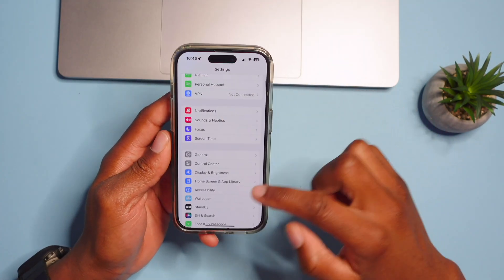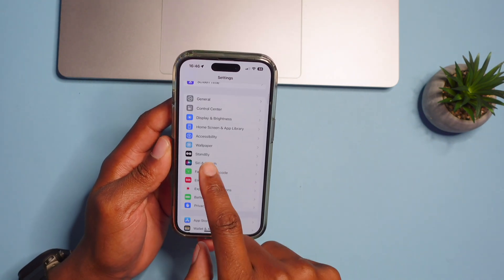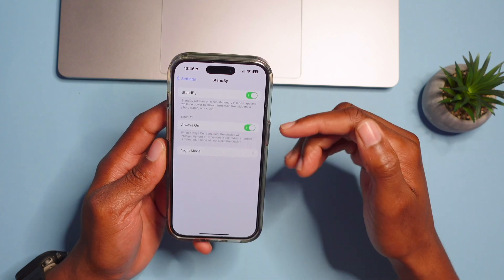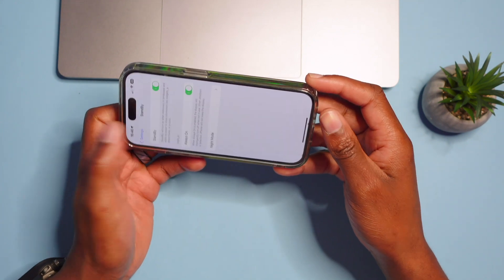Another new change is Standby Mode. In Settings, you'll find a subsection called Standby. You can enable it and it will automatically activate when your phone is in landscape mode, connected to a charger, and Always-On Display is on.